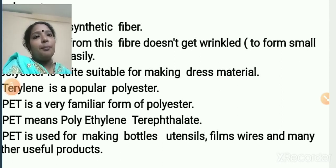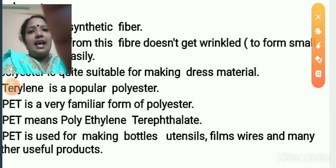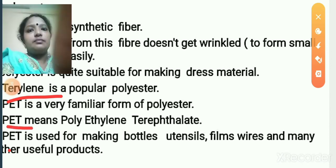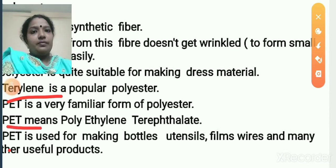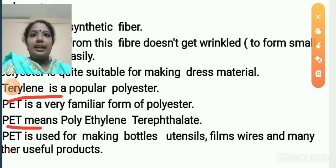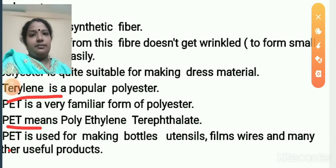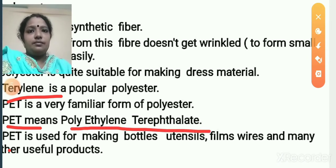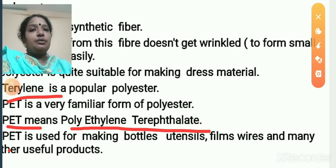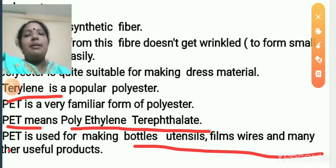The most popular polyesters are terrylene and PET. The full form of PET is polyethylene terephthalate. PET is used for making bottles, utensils, film, wires, and many other useful products.